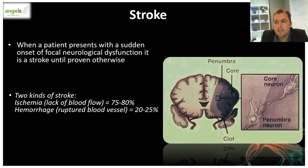Stroke is defined as sudden onset of focal neurological dysfunction, and this dysfunction is a stroke until proven otherwise. There are two kinds of strokes. There's an ischemic stroke due to a blocked blood vessel that leads to a lack of blood flow, which accounts for about four-fifths of strokes. And then there's hemorrhage due to rupture of blood vessels, which accounts for about one-fifth of strokes.